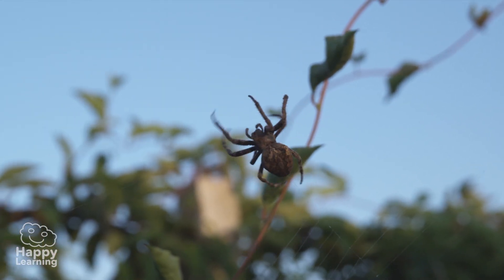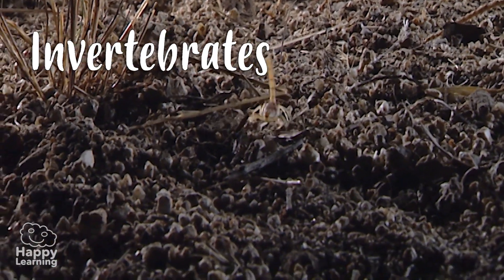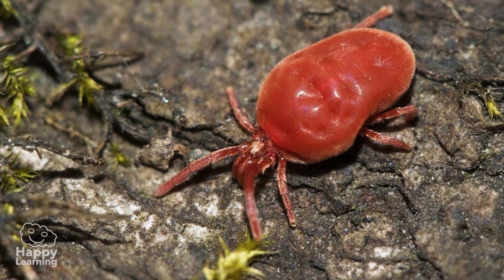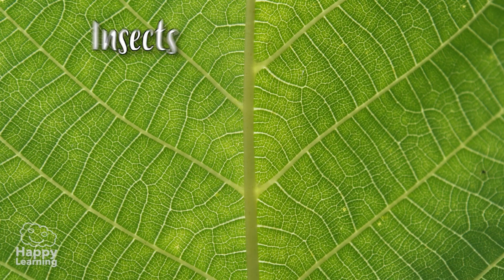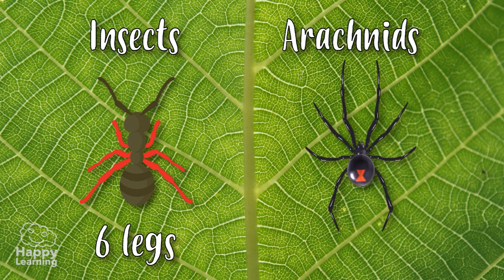Same as insects, arachnids are invertebrates and belong to the arthropods. But don't get confused — arachnids are part of a different animal group than insects. While insects have six legs, arachnids have eight, as you can see in these images.